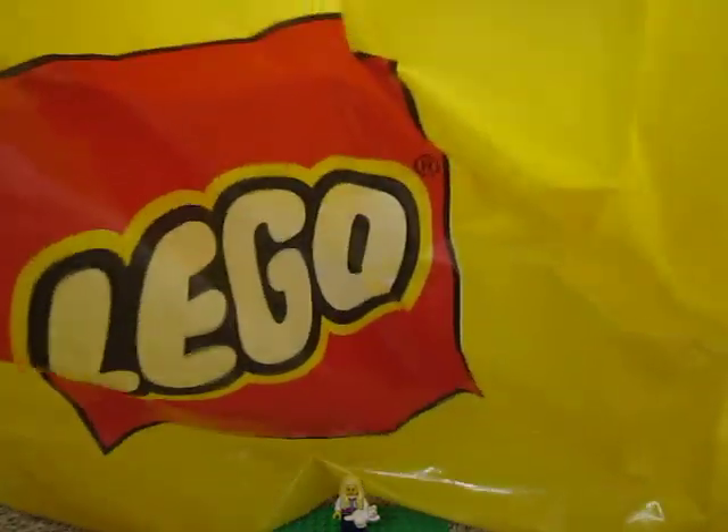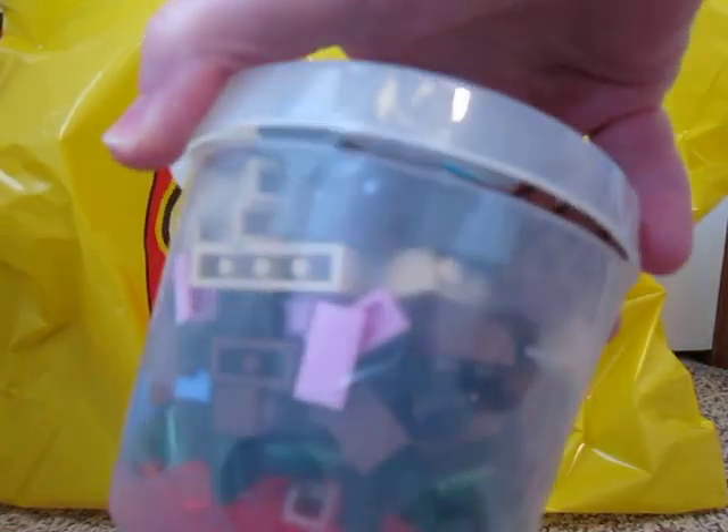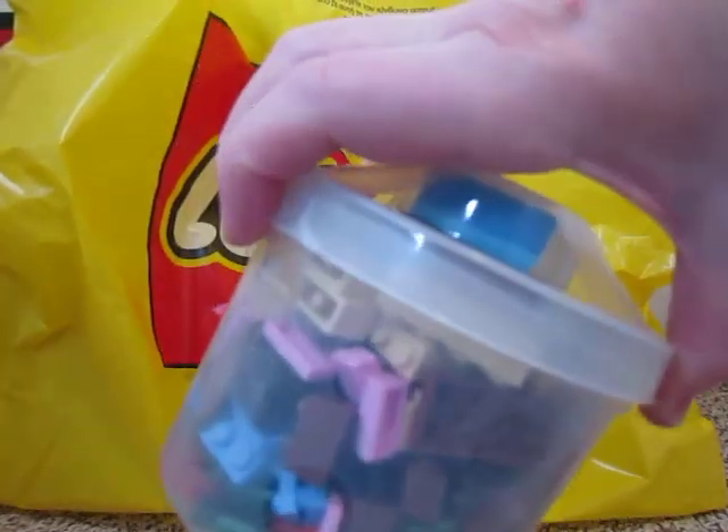And then I also got a pick-a-brick cup. And I didn't do a good job of stacking it this time — I just threw it in there because I was in a hurry.